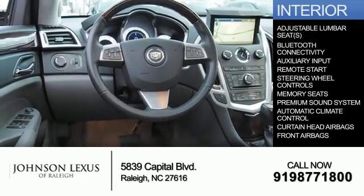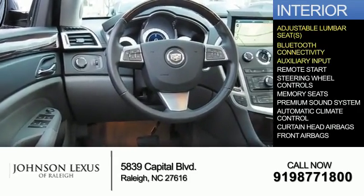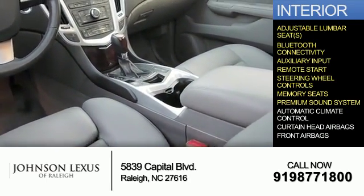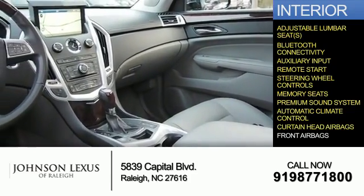Inside you'll find adjustable lumbar seats, Bluetooth connectivity, an auxiliary input, remote start, steering wheel controls, memory seats, a premium sound system, automatic climate control, curtain head airbags, and front airbags.